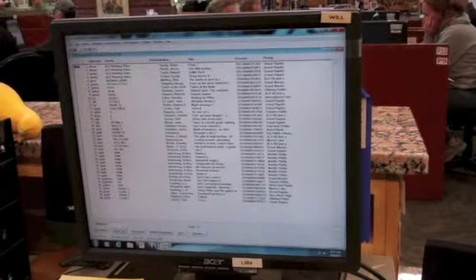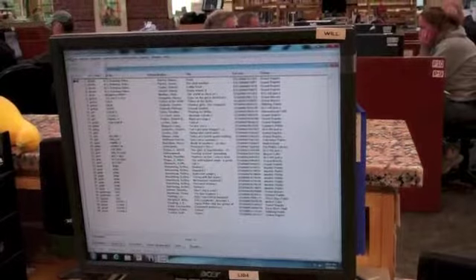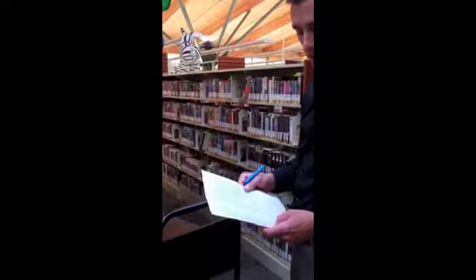Now we'll reorder, and we'll be able to print this off. We have our printed pull list. It's a total of 40 items.